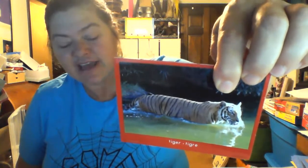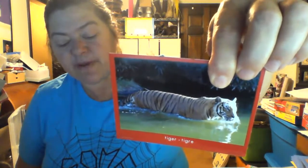This is Titan. Tigers are large and powerful. They are also very good swimmers. He's a really, really pretty tiger.